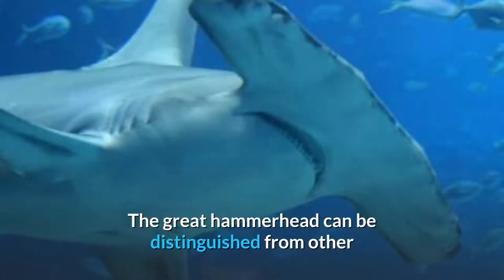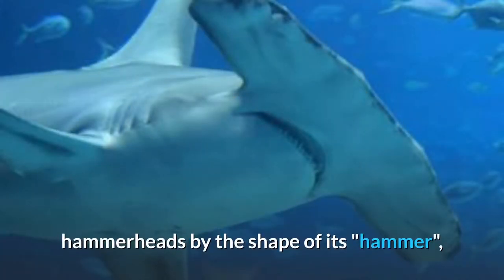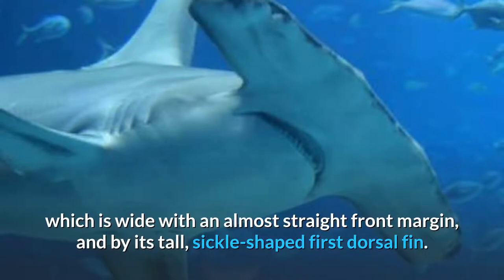The Great Hammerhead can be distinguished from other hammerheads by the shape of its hammer, which is wide with an almost straight front margin, and by its tall, sickle-shaped first dorsal fin.